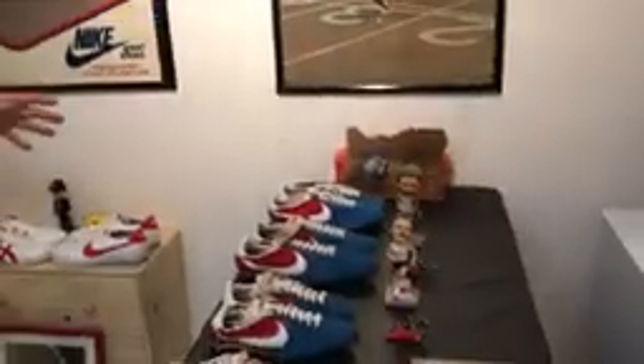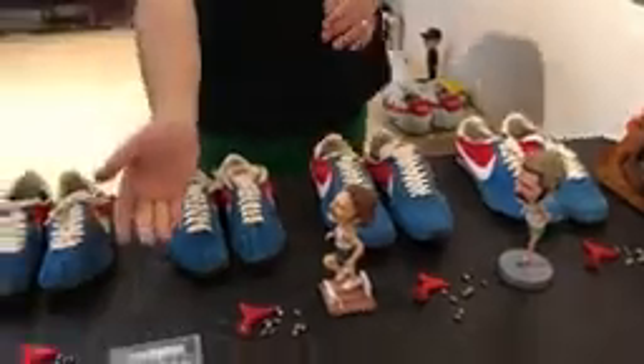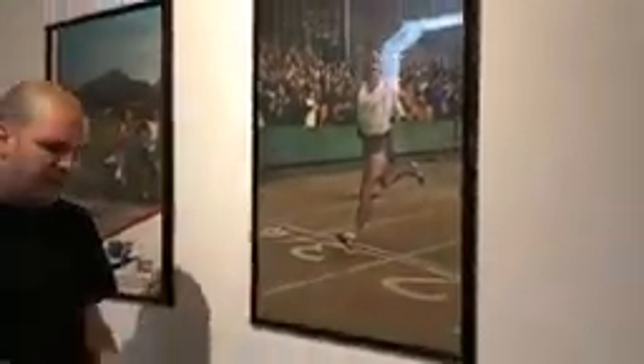Have a look at these shoes right here. These shoes were made for Steve Prefontaine, who's the soul of Nike. These are called the Pre-Montreal and Nike made these shoes for Steve to run in the 1976 Montreal Olympics. You see four pairs right over here alongside a couple of bobble heads, Steve's autograph, and a poster of Steve where he's actually wearing the Pre-Montreals.